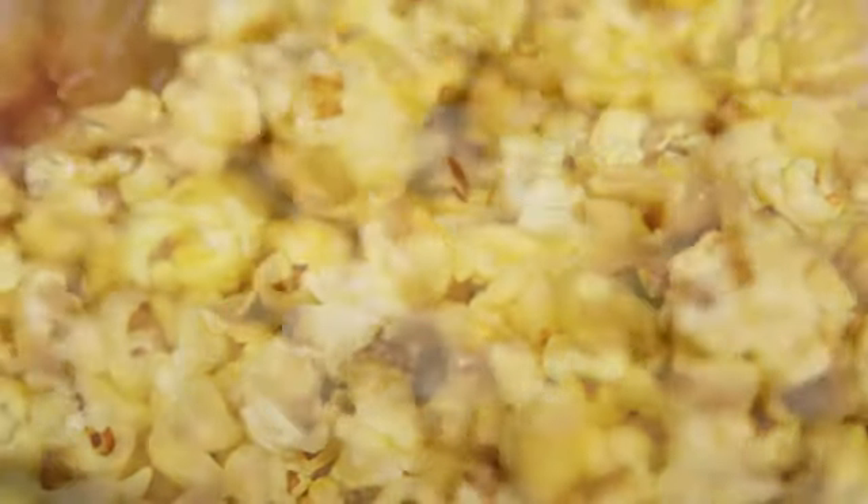Planning a movie night and love popcorn? Let's take a look at some of your popcorn options. I'm Susan Bowerman, registered dietitian, and I know that people like to snack on things like popcorn when they're watching a movie. So I've got three different popcorn choices here and I want to take you through them.